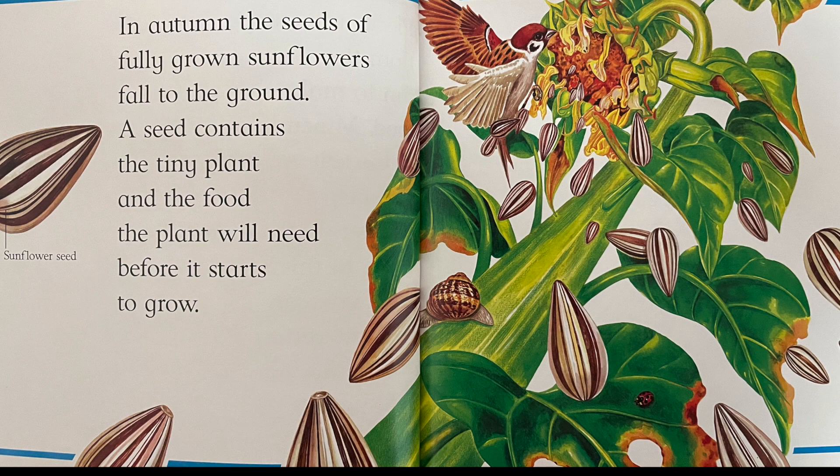In autumn, the seeds of fully grown sunflowers fall to the ground. A seed contains the tiny plant and the food the plant will need before it starts to grow.